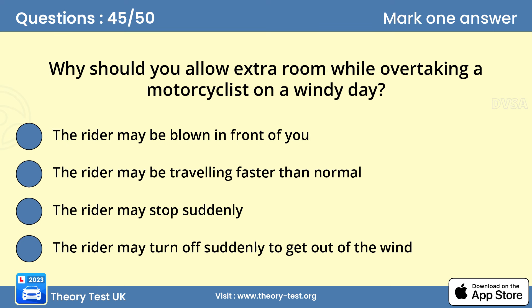Question 45: Why should you allow extra room while overtaking a motorcyclist on a windy day? A — the rider may be blown in front of you. If you're driving in high winds, be aware that the conditions might make a motorcyclist or cyclist swerve or wobble. Take this into consideration if you're following or wish to overtake a two-wheeled vehicle.